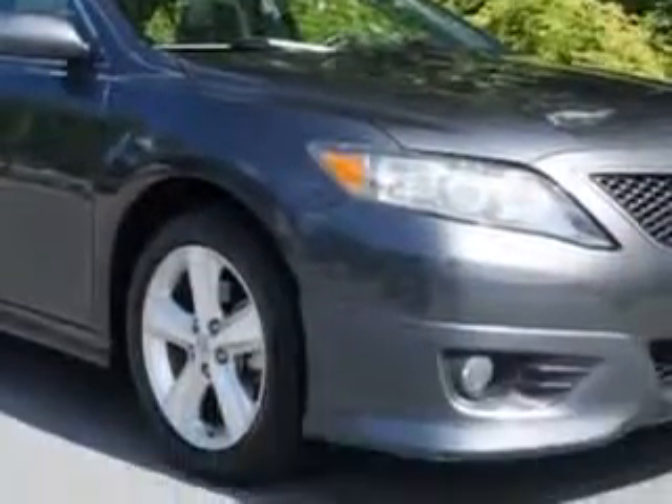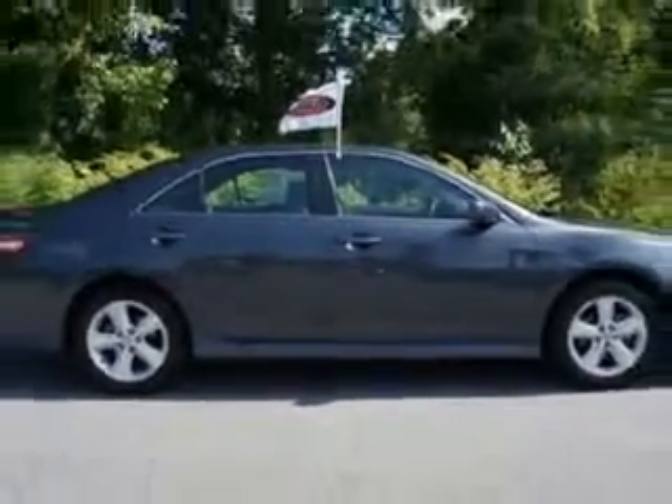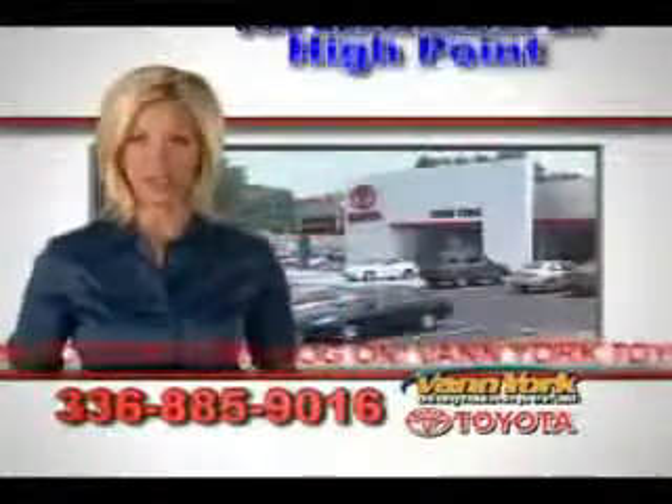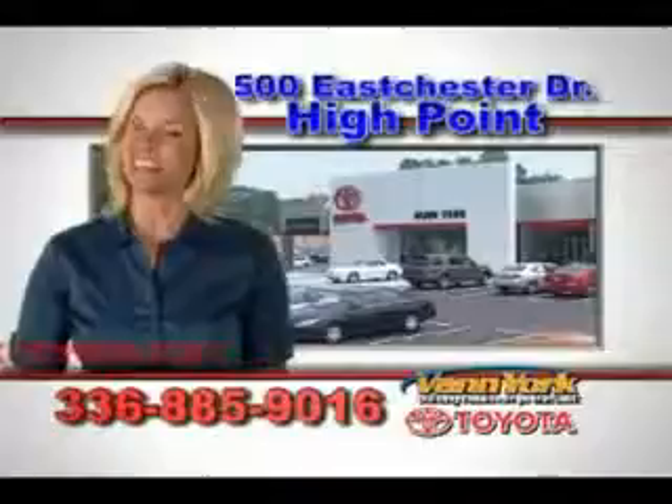Enjoy the drive and have peace of mind in this 2011 Toyota Camry. See us at Van York Toyota today. Be smart and buy now at Van York Toyota — Van York, building relationships that last.